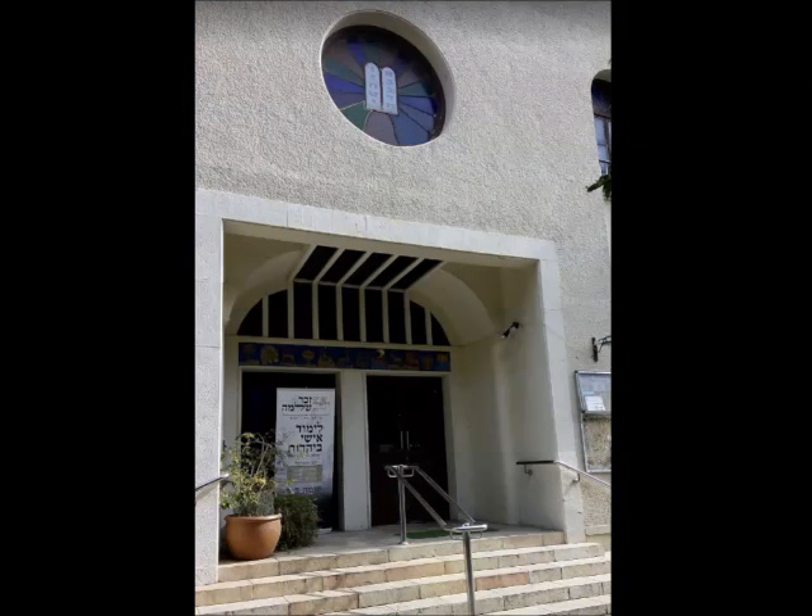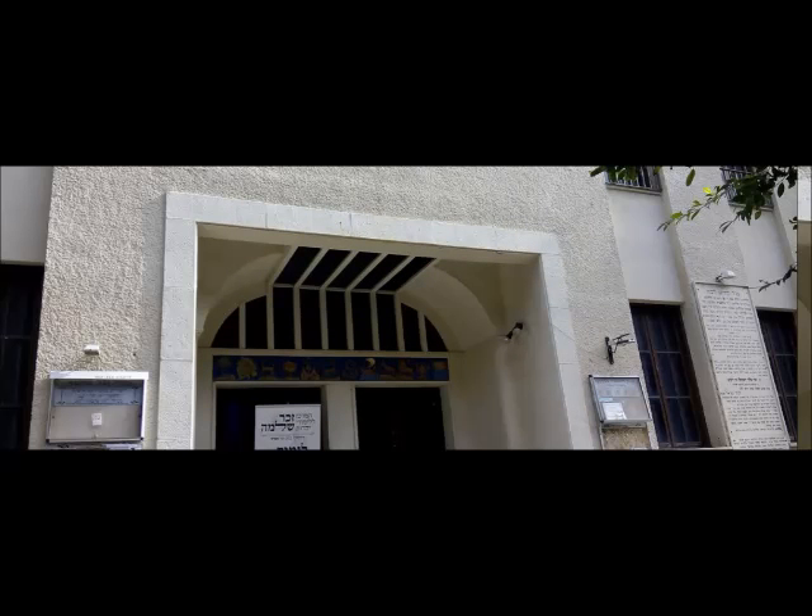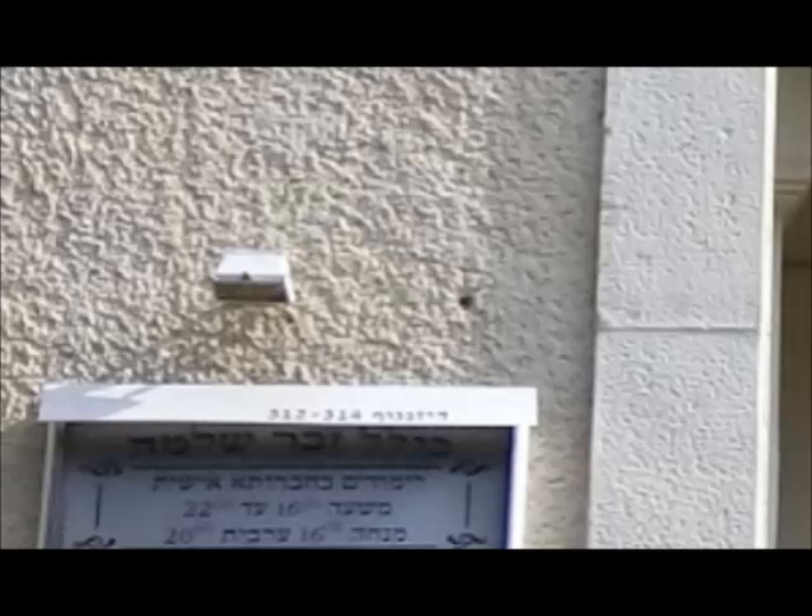We've seen the name the Great Synagogue of North Tel Aviv associated with this building, but also on the building, on a sign to the left of the door front shown here, are words in Hebrew which read Kolel Zecher Shlomo.